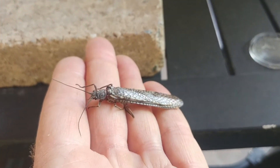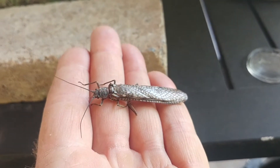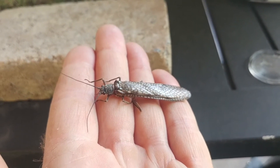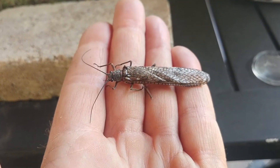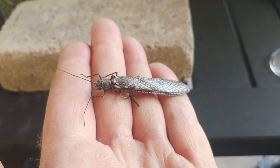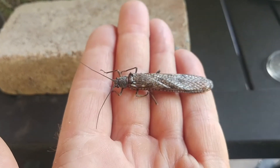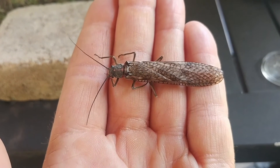A lot of trout fishermen, when they're fishing for trout and they see this insect flying around the stream with trout coming up to the surface to try to grab one, they'll tie a fly to look just like this. A lot of trout fishermen are really good aquatic entomologists and they really know their biology.